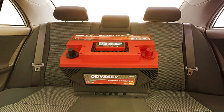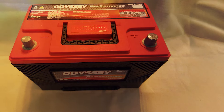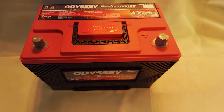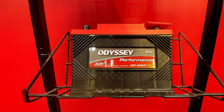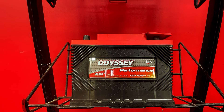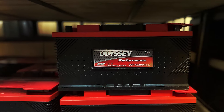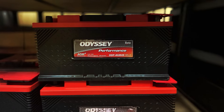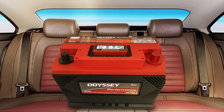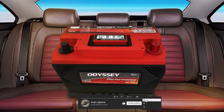Its durability and lifetime are much enhanced by its great resistance to vibrations. Even in the coldest of conditions, this battery with an outstanding CCA rating of 950 provides remarkable starting power. The 135-minute reserve capacity guarantees that even in case of alternator failure, your car will be operating without problems. For anyone looking for a battery with exceptional power, long lifespan, and flawless dependability, the Odyssey Performance Series is a wise investment overall.